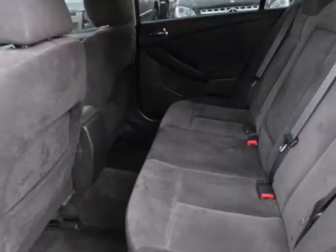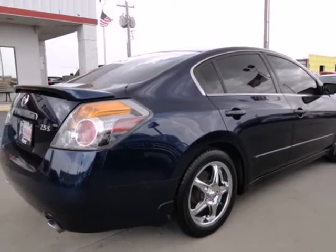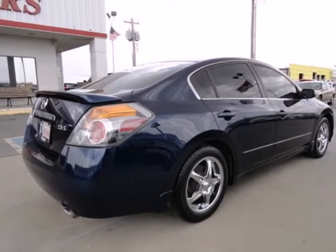And with a 5-star crash test rating, you'll get added peace of mind. Your next vehicle is waiting. Test drive this Ultima today.